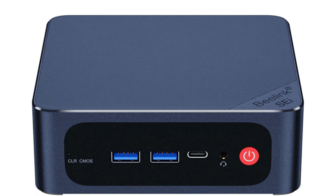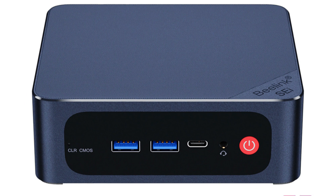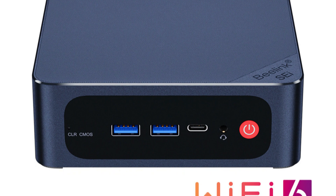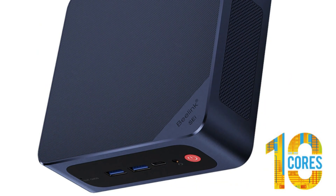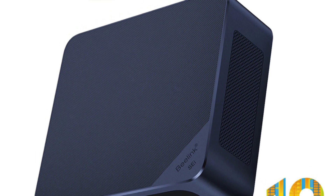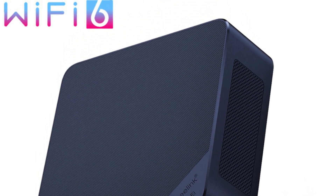In conclusion, the Beelink SEI 12 series, whether equipped with the i5-1235U, i5-1240P, or i7-1260P processor, offers an impressive package for gamers and power users alike. It presents a harmonious blend of cutting-edge processing power, efficient memory, rapid storage, and modern connectivity options, all housed within a stylish and compact chassis.